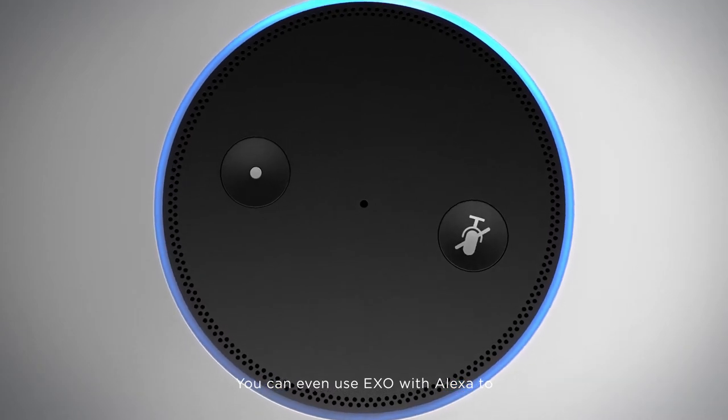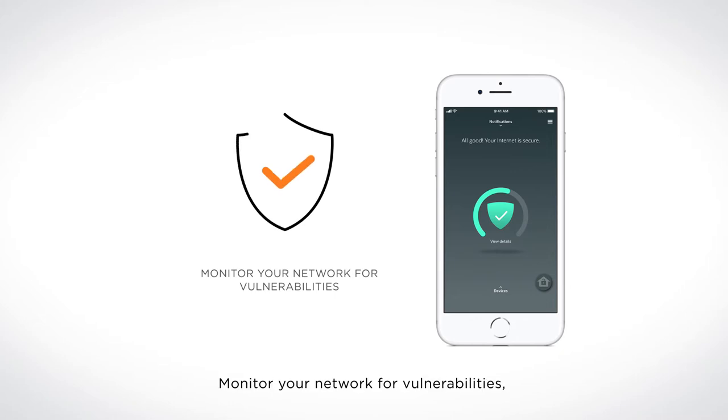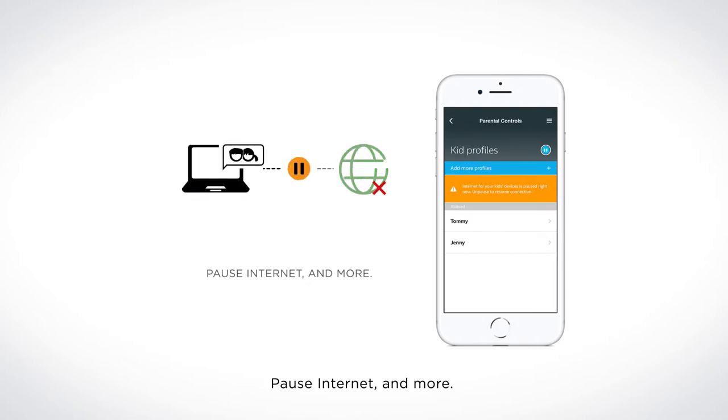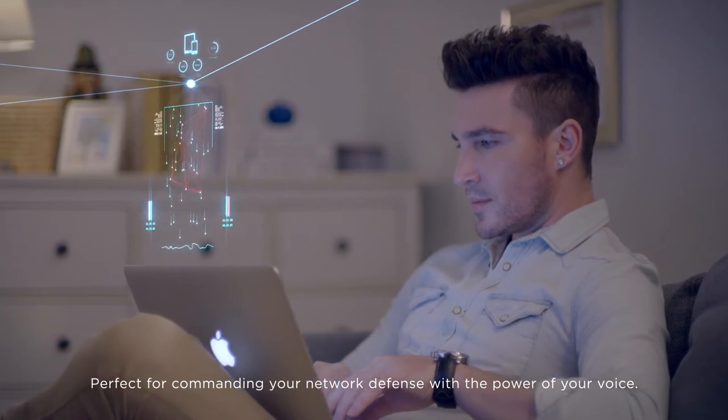You can even use Exo with Alexa to check your network status, monitor your network for vulnerabilities, block unwanted devices, pause internet, and more. Perfect for commanding your network defense with the power of your voice.